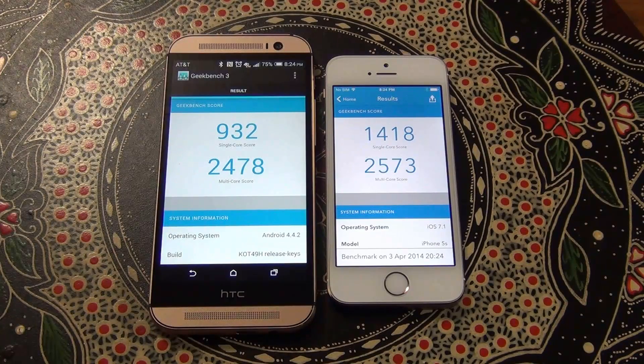The single core performance on the HTC One M8 is 932 and the multi-core performance is 2478. As you can see in the multi-core scores, the iPhone is only slightly faster than the HTC One, but in the single core it is significantly faster. Overall the iPhone is faster, but not by a large margin — and these are the benchmark results.